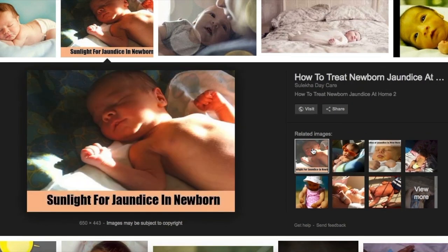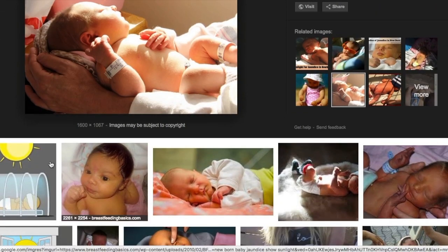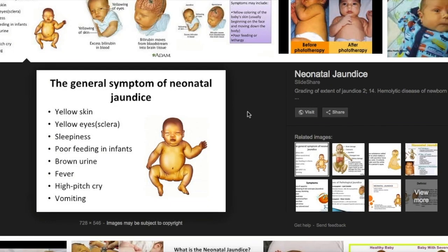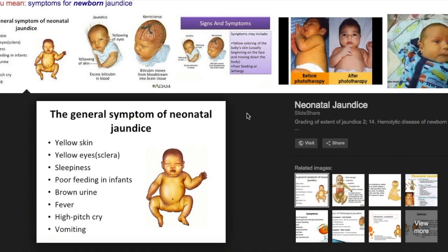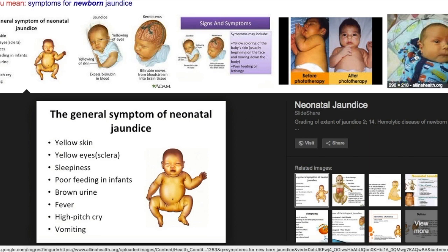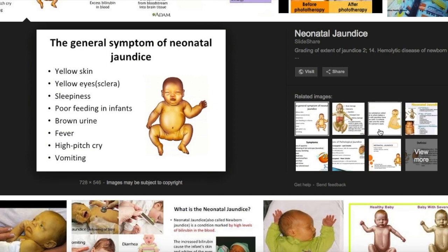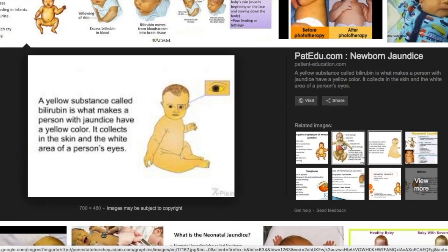Now let's look at the symptoms you can identify at home. Keep your baby in a well-lit room and press the chest of your baby — when you release, if you see yellowishness on the skin, the baby may be suffering from jaundice. Also check the eyes: if the white area of the eyes is turning pale or yellowish, that also indicates jaundice. The skin around the eyes will also turn yellowish, and this paleness can extend to the nails and other areas of skin.